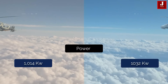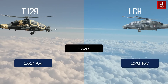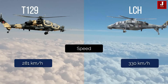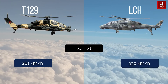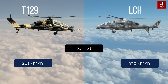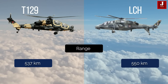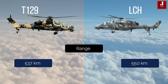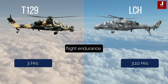The T129 engine generates 1,014 kilowatts while the LCH generates 1,032 kilowatts. The T129 has a top speed of roughly 281 km/h, whereas the LCH has a top speed of 268 km/h, never exceeding 330 km/h. The T129 has a range of 537 kilometers and the LCH has a range of 550 kilometers.